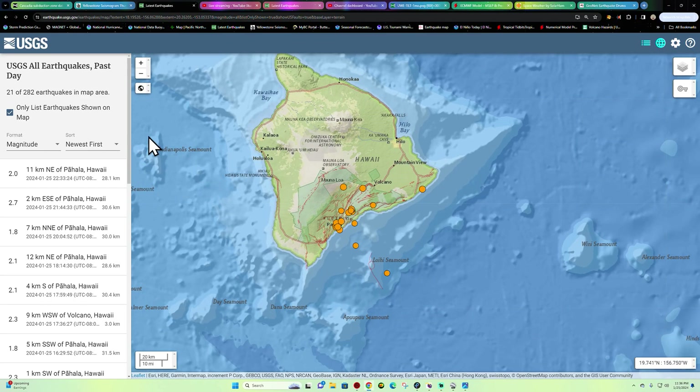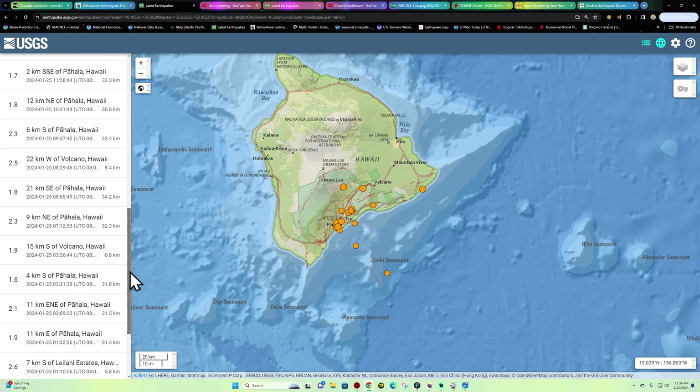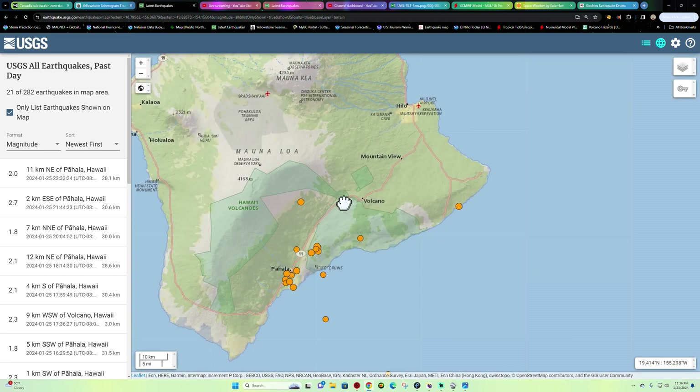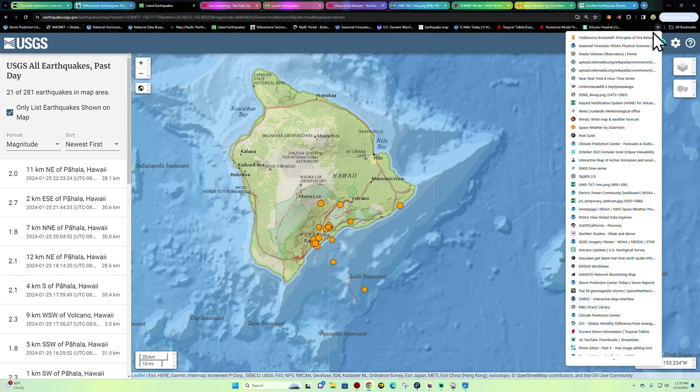Starting off here on the big island of Hawaii, I've seen some slight uptick out here. Nothing major, but a little bit of increasing activity out towards the Lohi Seamount. Nothing specific right now, but we are noticing just a little bit of uptick across that area. What goes on below the area could have a subsequent effect on the volcanoes there towards the surface. As of right now, the volcano is currently not erupting.